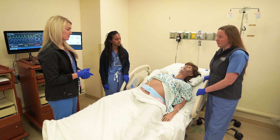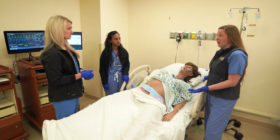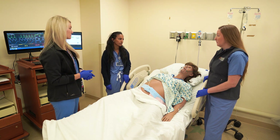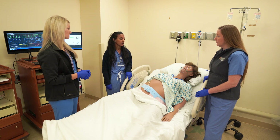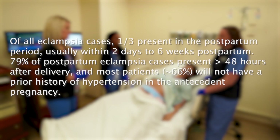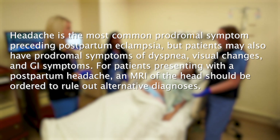She's 35 and 3, the baby is vertex, and her Bishop score is 7. She has a good chance of successful induction of labor, especially since she's had several vaginal deliveries before. Once she's delivered, we'll continue magnesium sulfate for 24 hours postpartum and continue to monitor and treat blood pressure acutely as needed. Of all eclampsia cases, one-third will present in the postpartum period, usually within two days to six weeks postpartum. 79% of postpartum eclampsia cases present more than 48 hours after delivery, and about 66% will not have a prior history of hypertension in the antecedent pregnancy. Headache is the most common prodromal symptom preceding postpartum eclampsia, but patients may also have prodromal symptoms of dyspnea, visual changes, and GI symptoms.